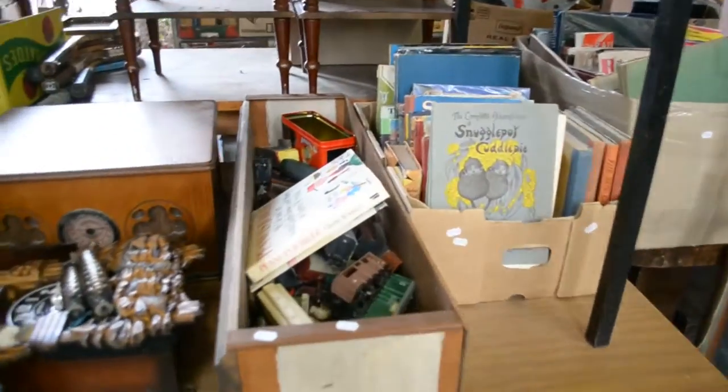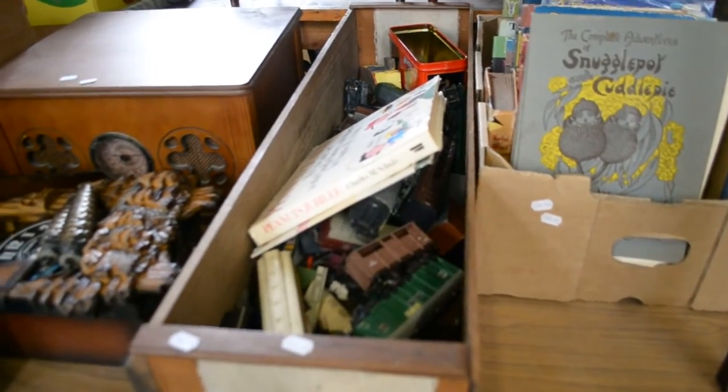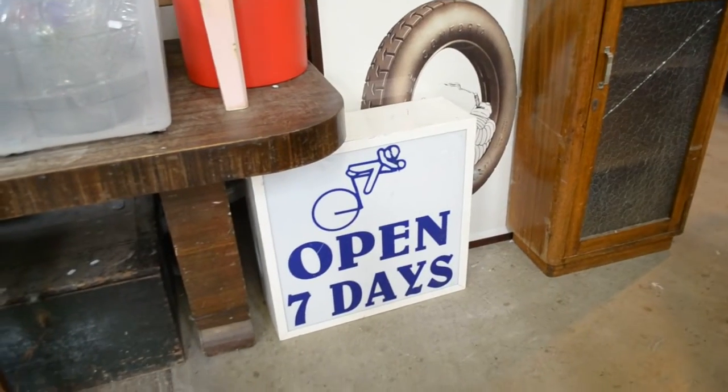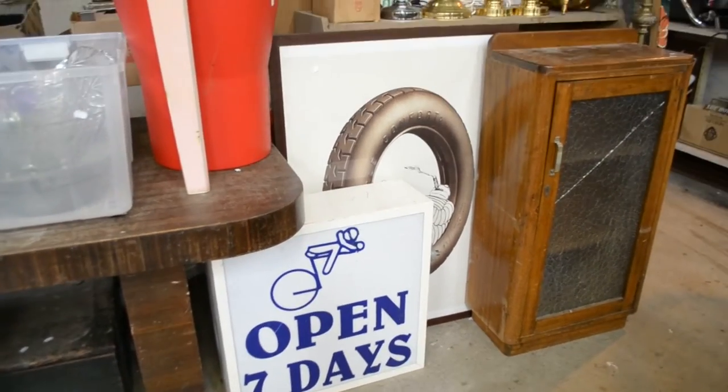More books. Heaps of train stuff this week — that's a nice big box full of it there. Big box full of train books. CDs and stuff. Nice big open 7 days a week sign there with some other bits.